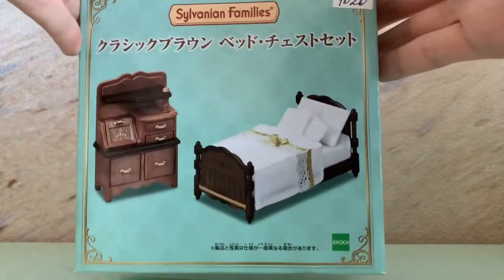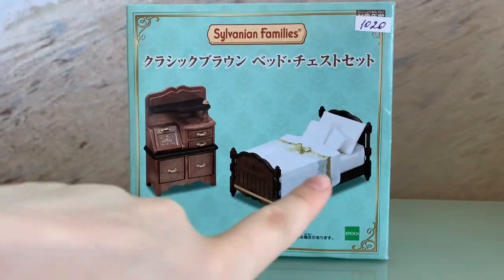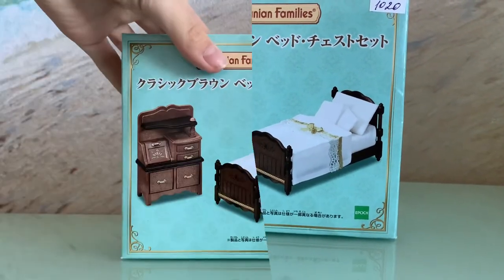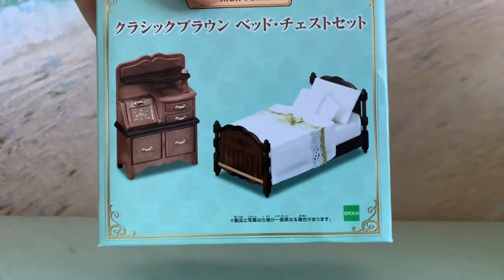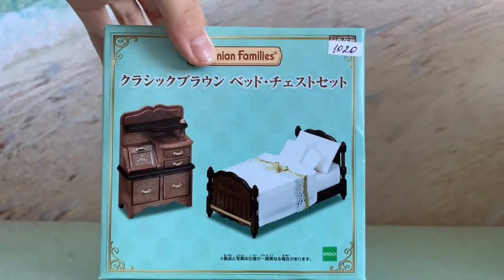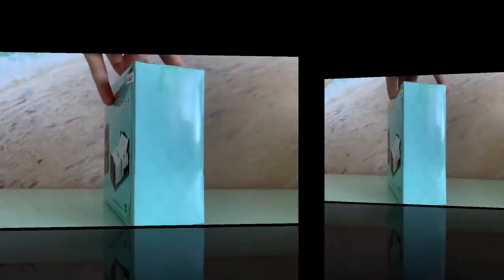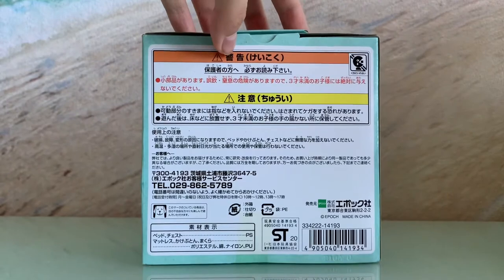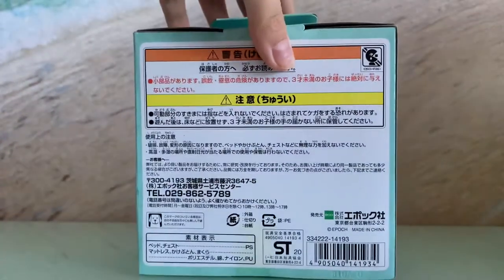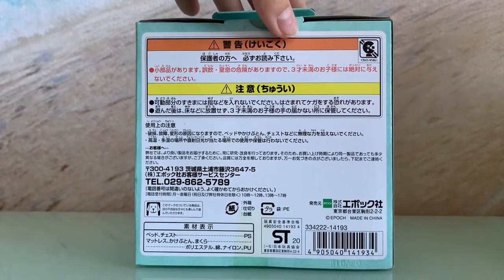Firstly, I'm going to show you the three boxes of it. Here we can see our classic brown bed, and now our chest of drawers. I also really like the turquoise box with lots of different golden patterns — it looks really posh. On the next side we don't have anything, and on the back side we can see some information about this set, but it's in Japanese so I don't know what is written here.